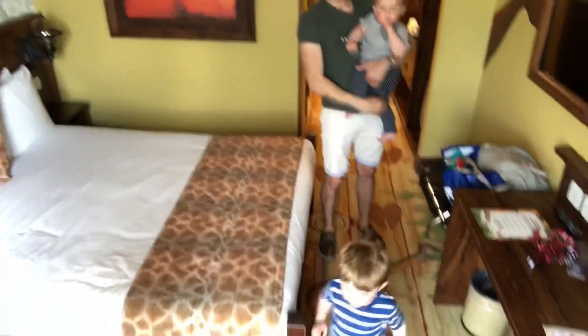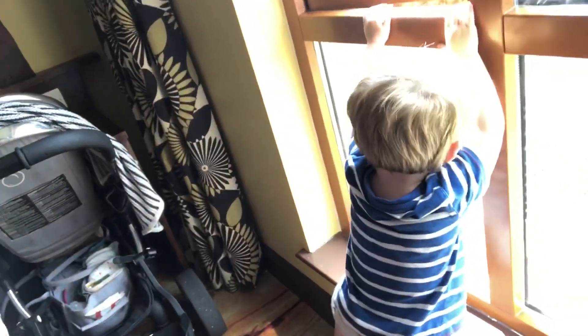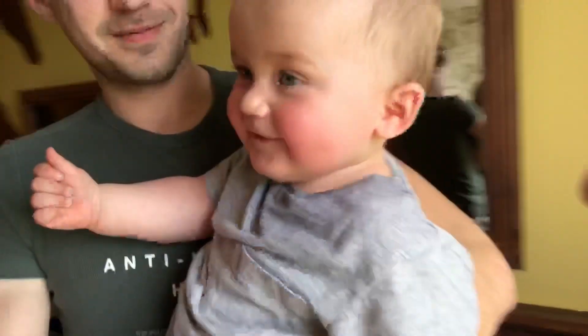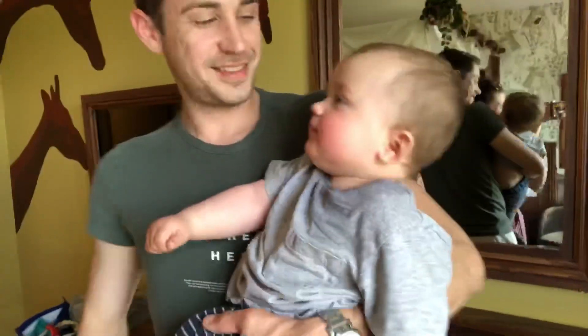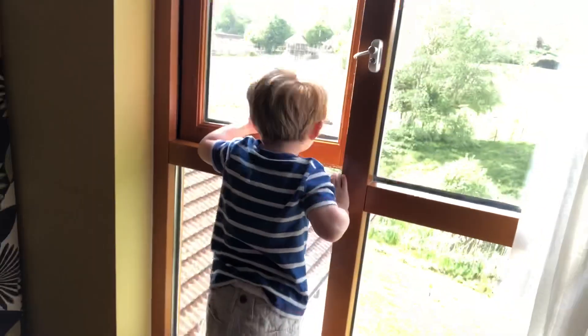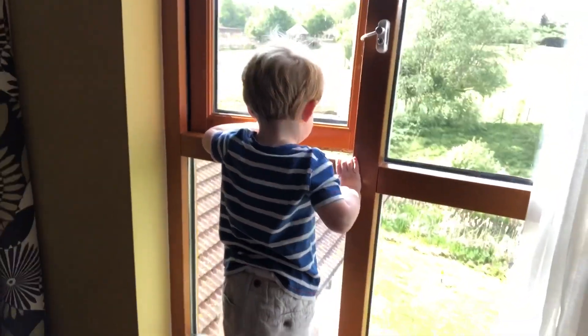What do you think, Rupert? Do you like it? You can't climb out the window, buddy. Fred, what do you think? Yeah? Do you like it? We're going to go swimming, Rupert. Want to go on the slides? I think he wants to jump out the window instead but yeah, we're going to go do a bit of swimming.